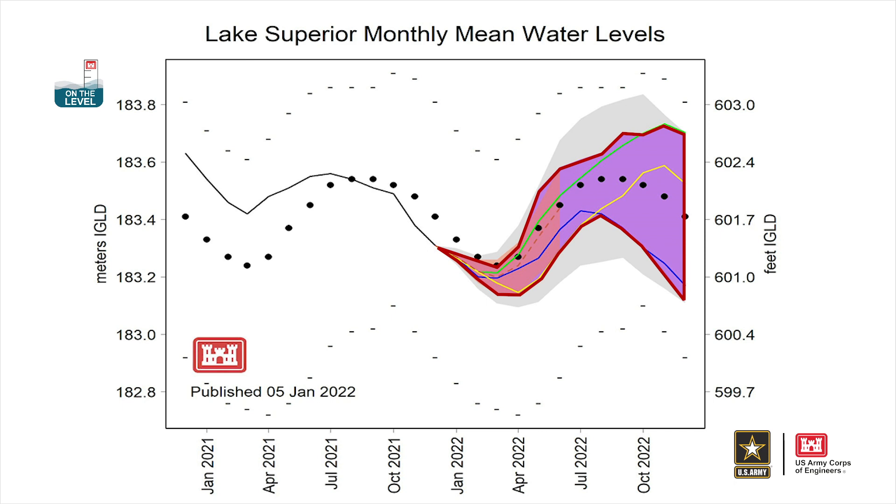The purple shaded area represents the range in future water levels given that similar water supply and weather conditions were to occur. There are also three years of the 10 called out within the purple shaded area, represented by the green, blue, and yellow lines. These help to show the variability in water level under different weather and water supply conditions.